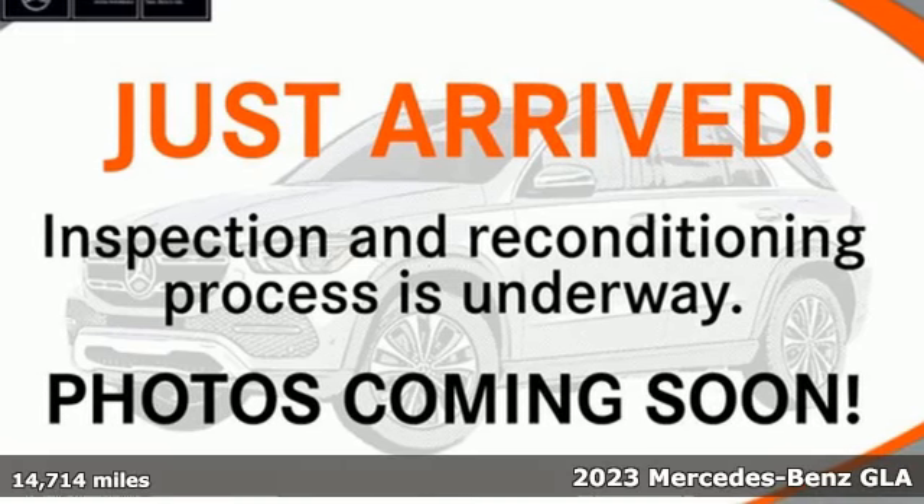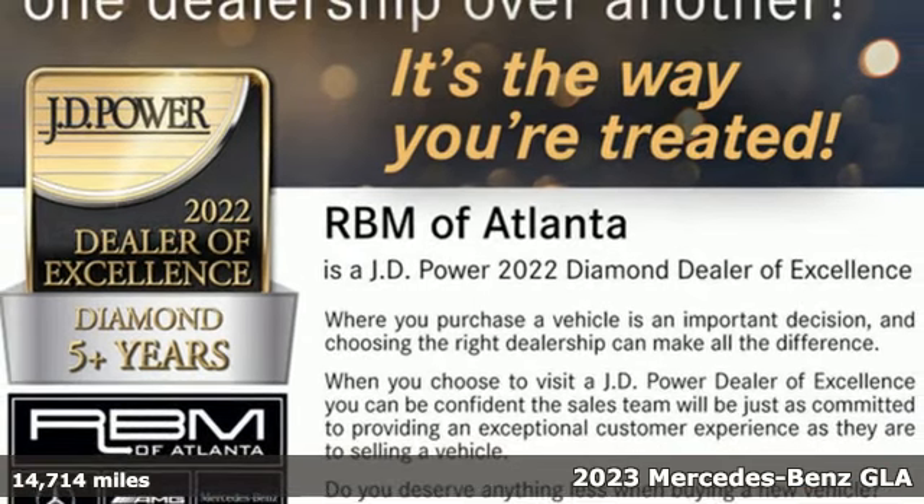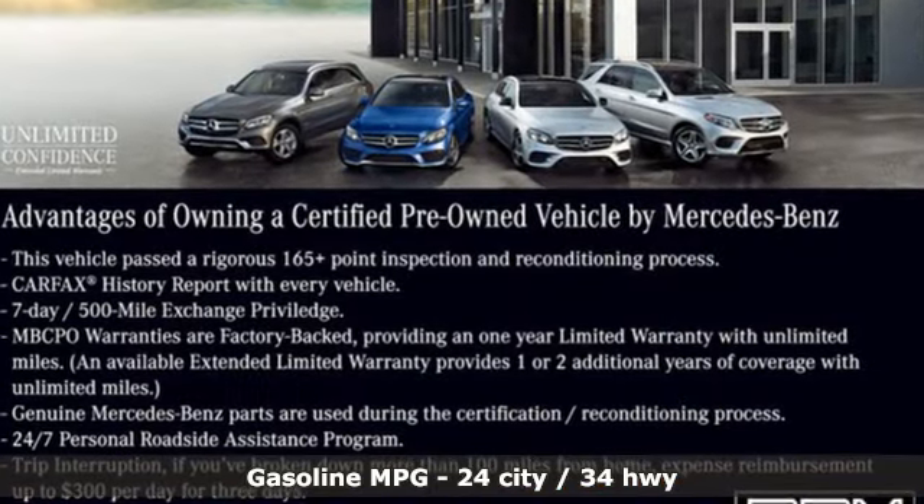It's a certified 2023 Mercedes-Benz GLA. This GLA is the perfect mix of flexibility, fuel efficiency and fun with engineering that delivers capability, luxury and class-leading innovation.